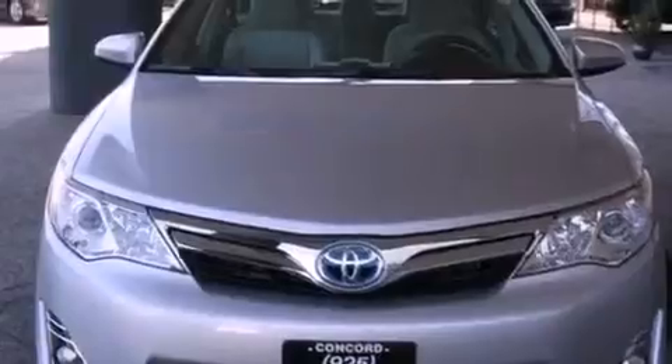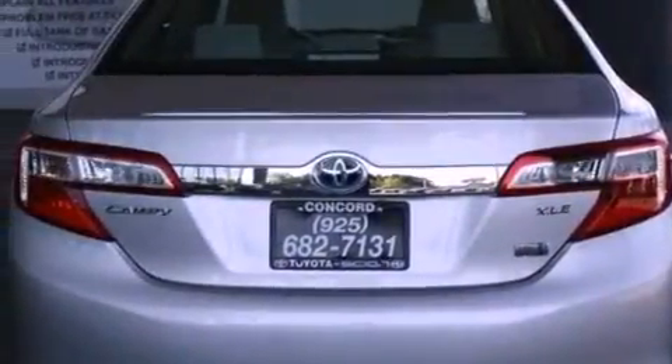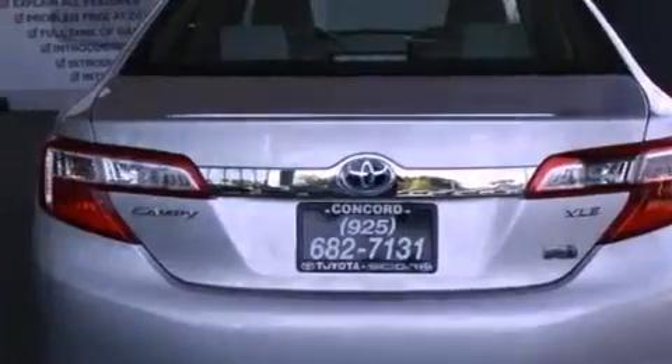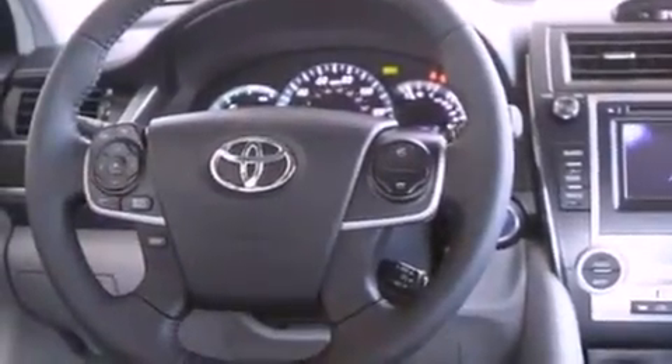Features include a power driver's seat, air conditioning with automatic climate control, cruise control, a CD player, a leather-wrapped steering wheel, a passenger side vanity mirror, traction control, an anti-lock braking system, a split folding rear seat, and fog lamps.